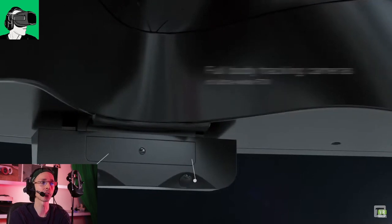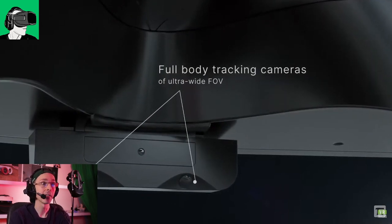Lip tracking cameras — this is very interesting. Full body tracking.